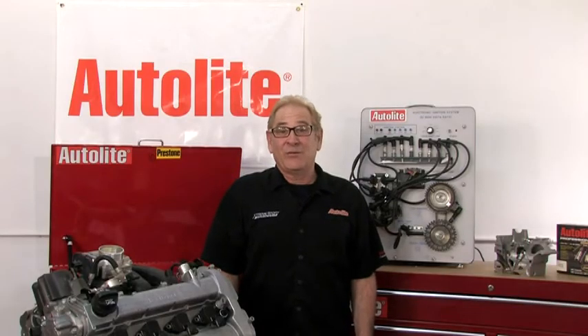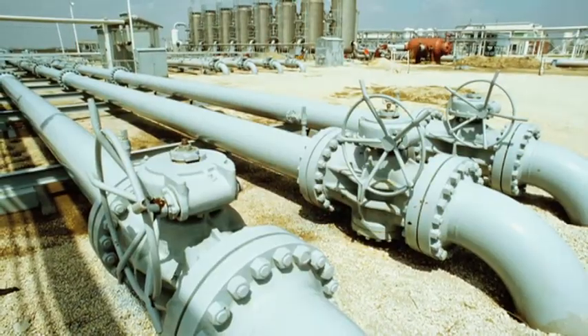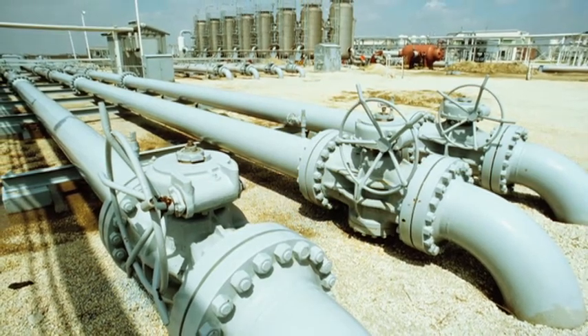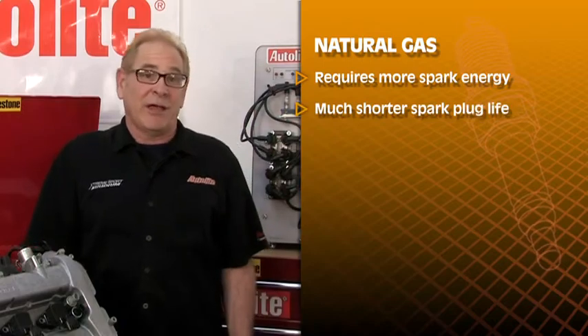Most of these engines are fueled with natural gas. Natural gas fuel has ignition challenges related to conventional spark ignitions — it requires more spark energy to ignite the air-fuel mixture. This results in much shorter spark plug life.